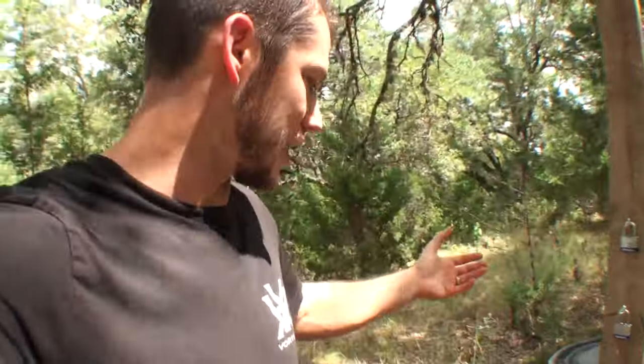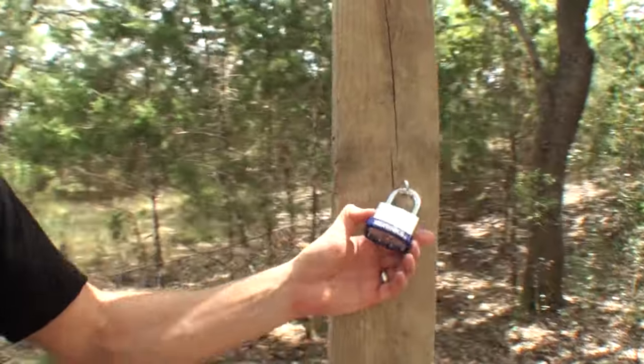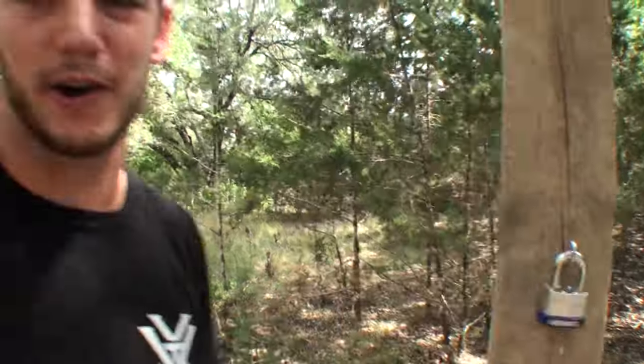Everyone's seen movies where somebody shoots a lock — padlocks like this — and it explodes and they go through the gate or door they're trying to get through. I want to see how feasible that is. I bought some of the nicest padlocks I could find. These are keyed locks and they are super solid, hard, and expensive. We're gonna shoot them with a variety of calibers and see how easy they are to bust open like they do in the movies.